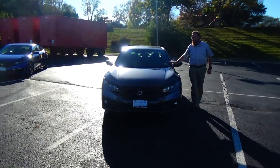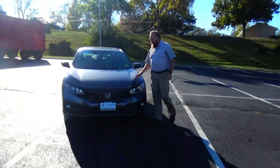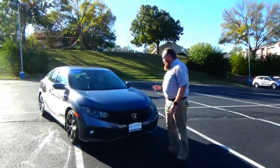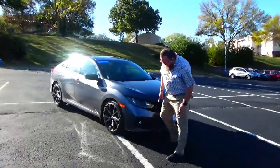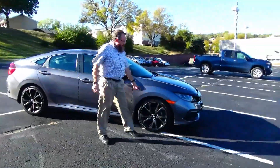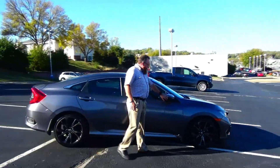Brian Kelly here for Honda Giant, here to show you this 2019 Honda Civic Sport, just came in on train. It's got 50,000 miles, five mile-an-hour bumpers front and back, black dialed grille, fog lights, Lexan covered wrap-around headlights, 18-inch multi-spoke alloy wheels, lots of tread on the tires, breakaway mirrors, and reinforced steel door beams.